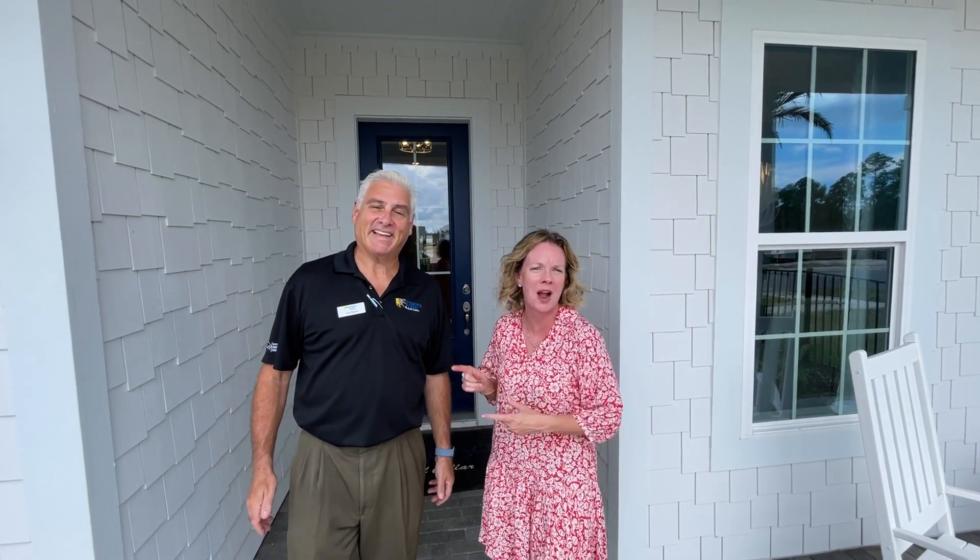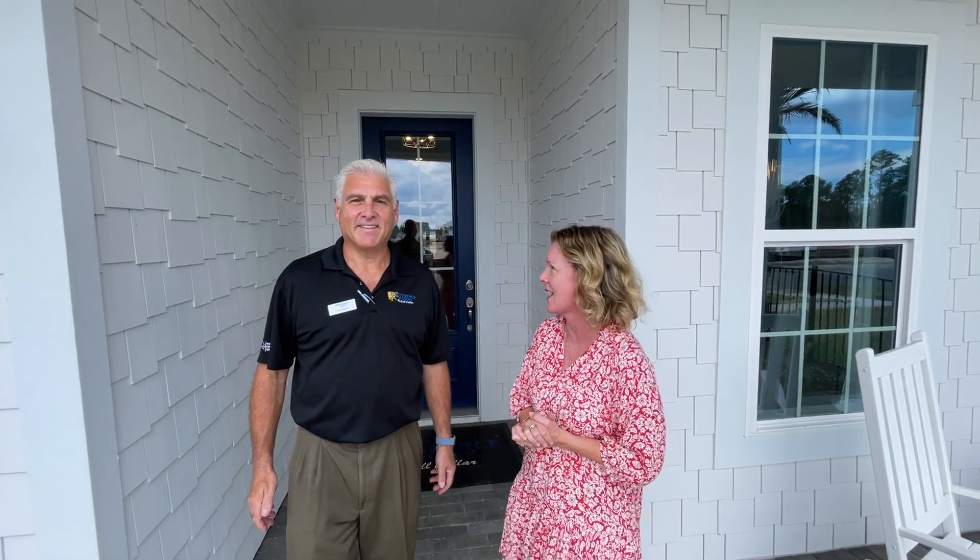Hey everybody, it's Heather from the Nocatee Welcome Center and we are back in Seabrook Village with guess who? You know them — Ira Horn of Providence Homes by Bill Seller. And he is so excited to show us this 50-foot product that they have.